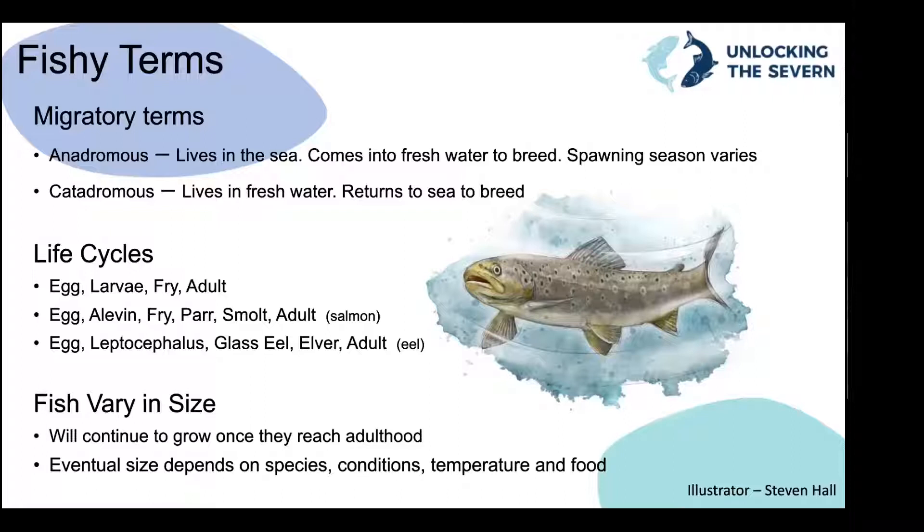A quick mention about the life cycles of fish — different to birds and mammals, when fish hatch they're not miniature versions of themselves. They go through different cycles, typically starting with a larval stage where they're almost microscopic. When they become fry they're very difficult to identify, and it's not until they grow a little that you can see key ID features. Some fish go through more complex life cycles, primarily because they're moving in and out of freshwater and seawater — there are examples on screen of the life cycles of a salmon and an eel.